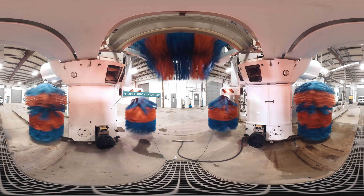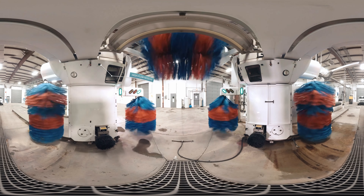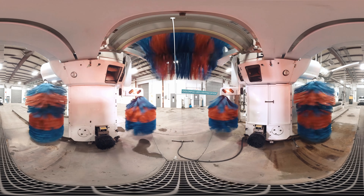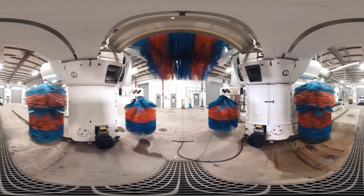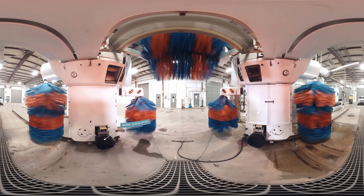This frame is made of sturdy aircraft grade aluminum. High flow nozzles evenly apply wash solutions. Colorful LED lighting increases customer experience and profits. Double extension full retracting wheel scrub gives your customers shiny wheels.